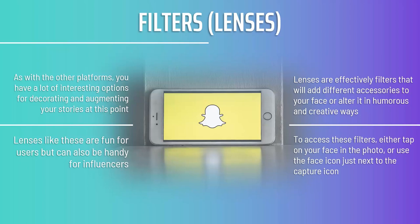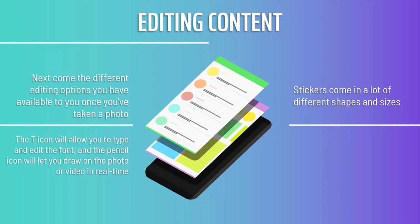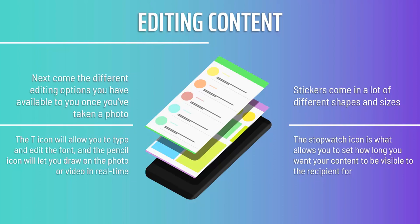To access filters, either tap on your face in the photo or use the face icon next to the capture icon. Once you've taken a photo, you have several editing options available. Stickers can be applied around the image — they come in many shapes and sizes, are searchable by category, and are updated all the time, providing a great way to quickly communicate a concept to your viewers. The T icon allows you to type and edit the font, the pencil icon lets you draw on the photo or video in real time, and the scissors icon lets you crop your image to create new stickers from it.